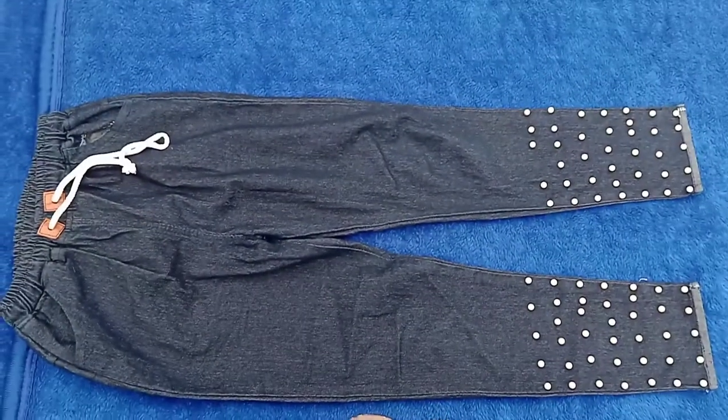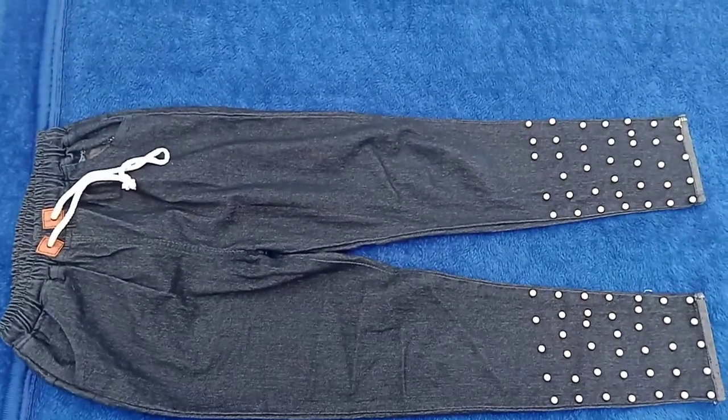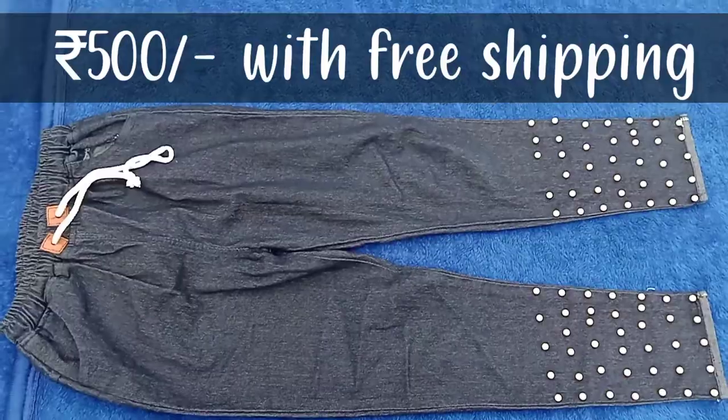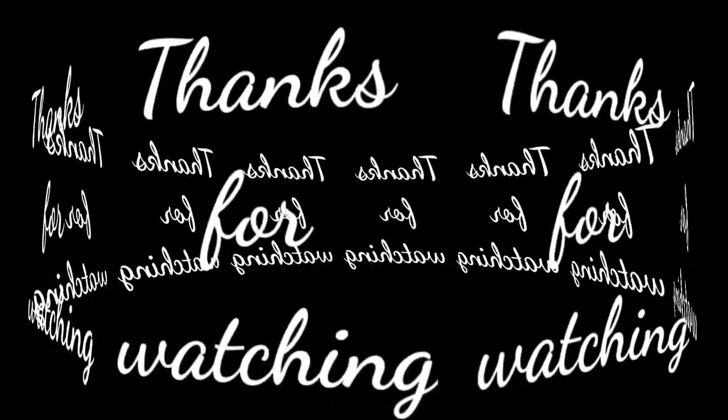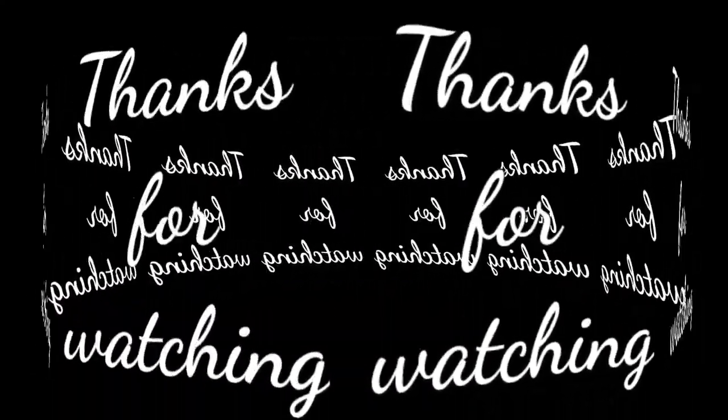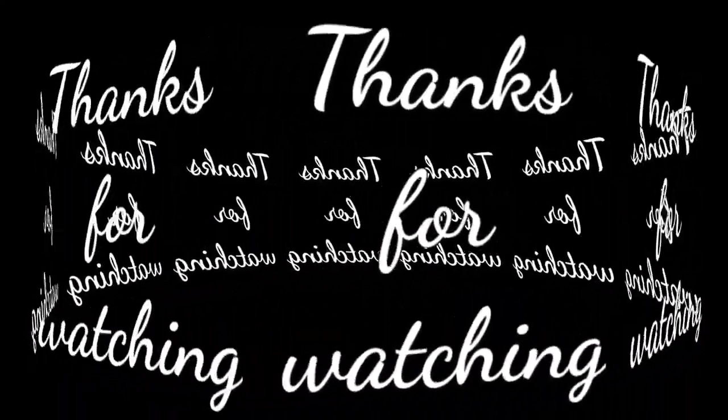Finally, I will show you the price of this jogger. This price will be Rs. 500 with free shipping. This is the final look. Thank you for watching. Keep loving, keep supporting. If you liked the video, please like and share it with your friends.